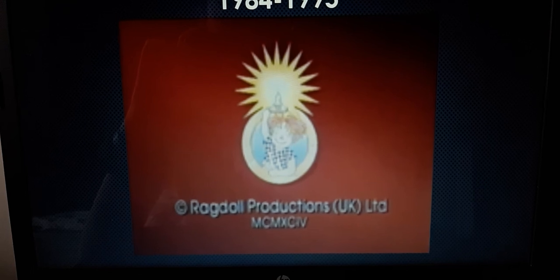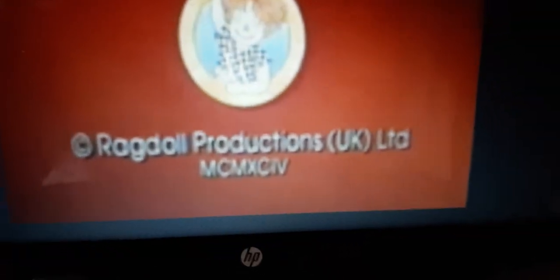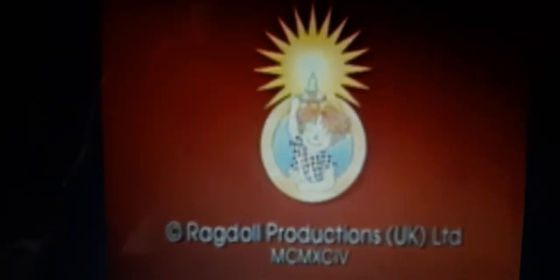Similar to the previous logo, this is another version where the rat doll is inside this yellow ring with a blue outline circle, and the rat doll looks different. On the bottom of the different rat doll, it says copyright, rat doll productions, United Kingdom, limited, whatever it says. It says 1994, but I meant 1984, or something like that.